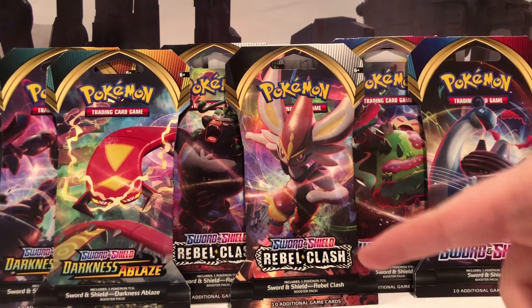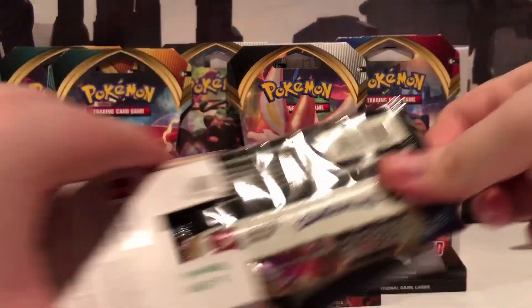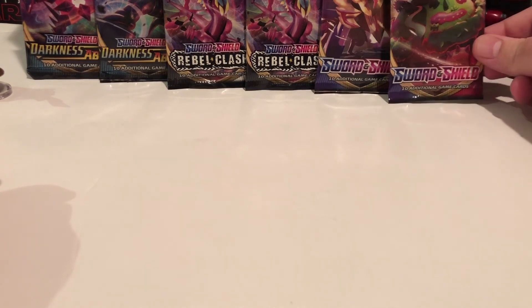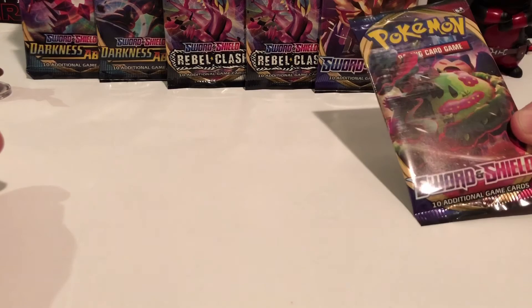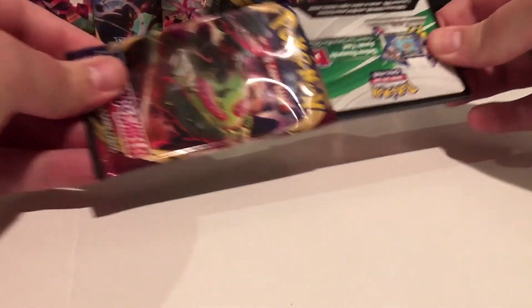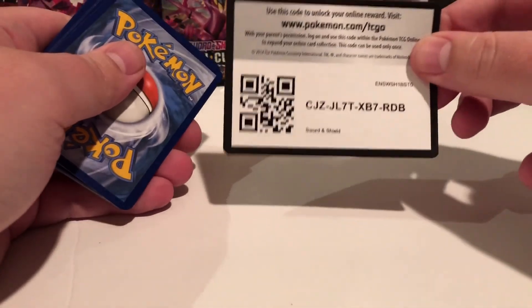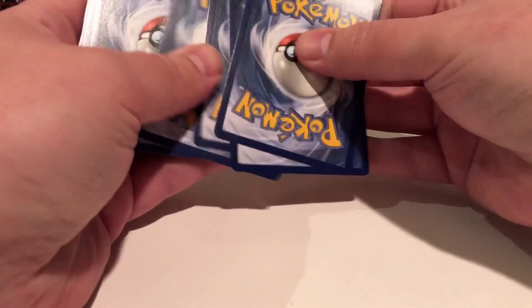So we got regular Sword and Shield, Rebel Clash, and Darkness of Blaze - these are Kenny's nice little packs. We got Deadpool Pikachu right out front. Start with the Snorlax? Yes, go in order. Thanks, here's whatever this is, y'all can use that I guess. One, two, three, four. If it's an energy you did it right. Here's a water energy, for the water people out there.